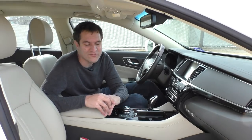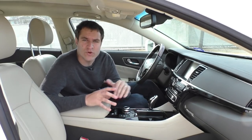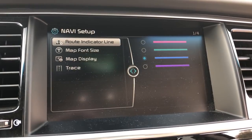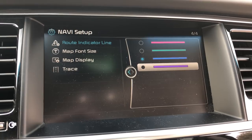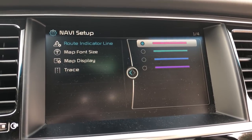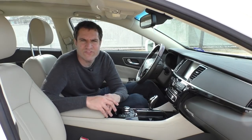Moving on to the infotainment system settings — one of which is that in the navigation system settings, you can actually change the color of your route guidance line, the little line that tells you to make a left turn or right turn. You can make it various different colors depending on your preference. I've seen a lot of different configurable things before, but I've never seen that. Who looks at the route guidance line and says, 'boy, I wish that were purple'?